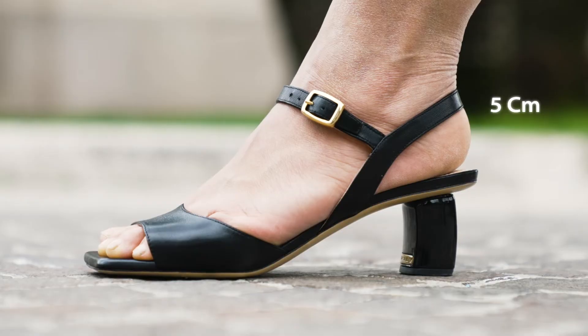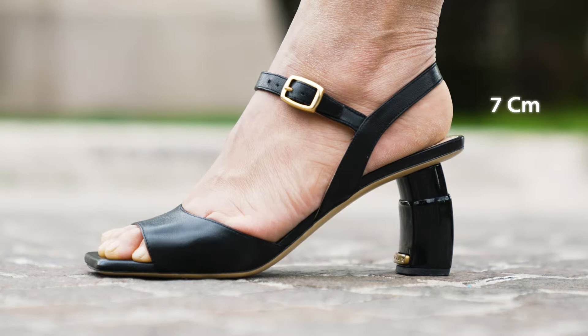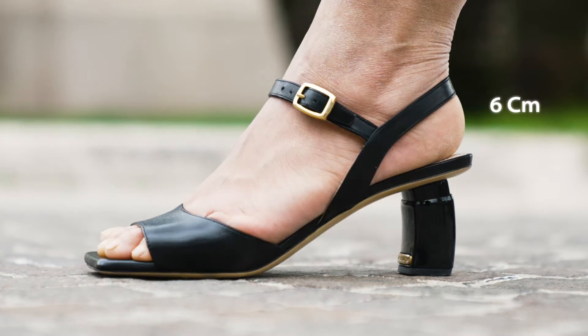you can choose between a 5cm, 6cm, or 7cm heel. It's like having three shoes in one!